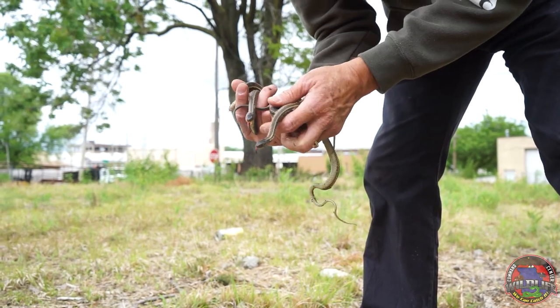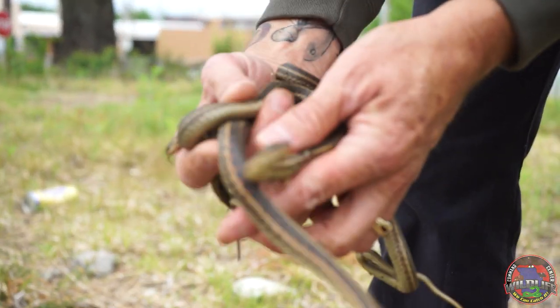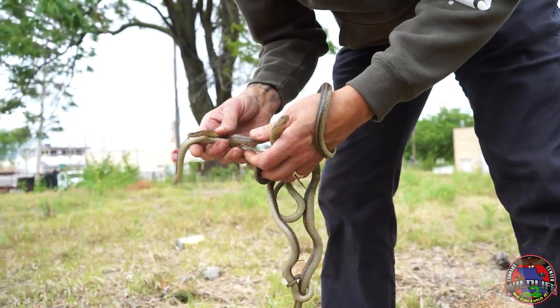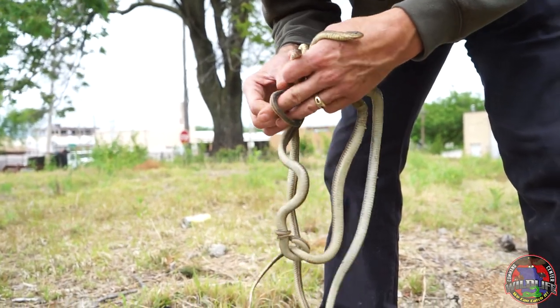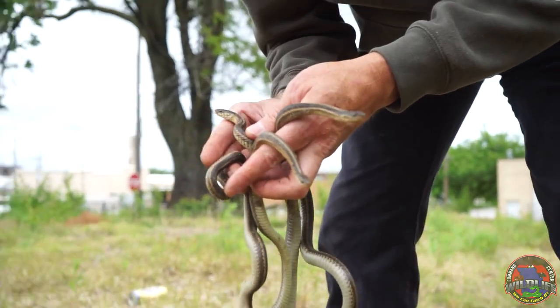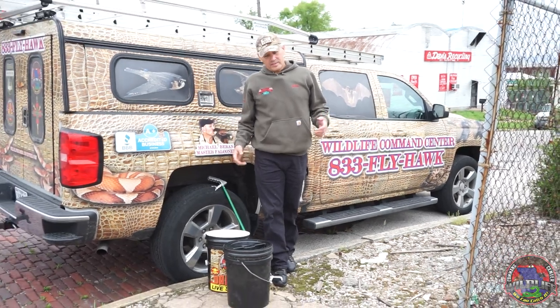There we go — a ball of garter snakes. Looks like two females and two males. The females are always about twice the size of the males, even as they get older. We're going to find a different place for these to live, somewhere that's not in the middle of the city.